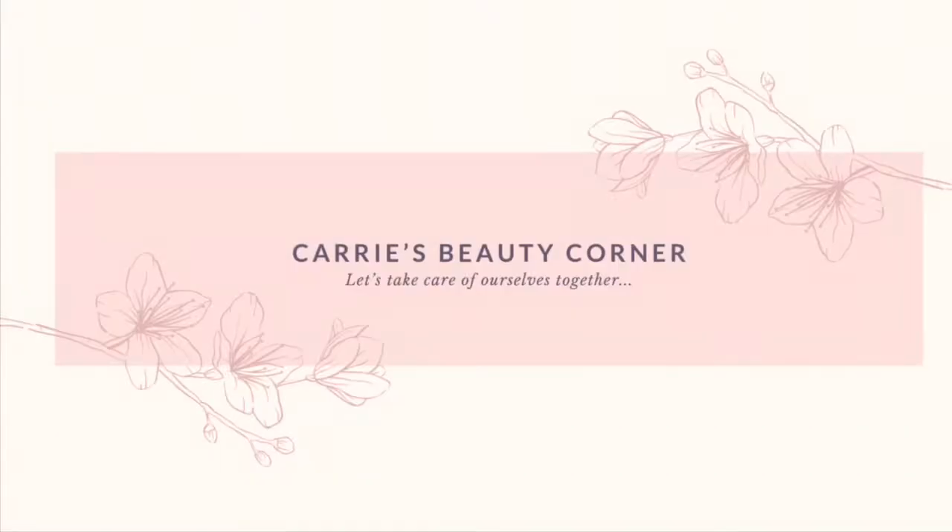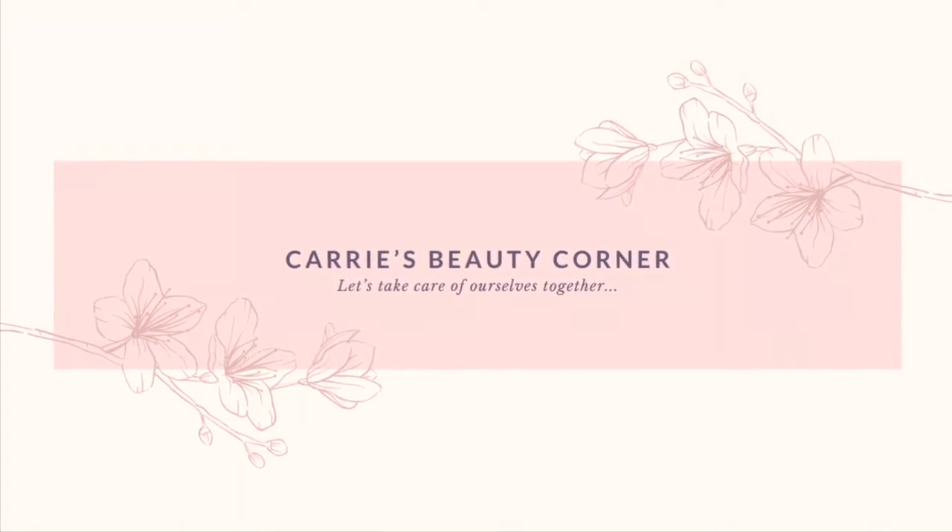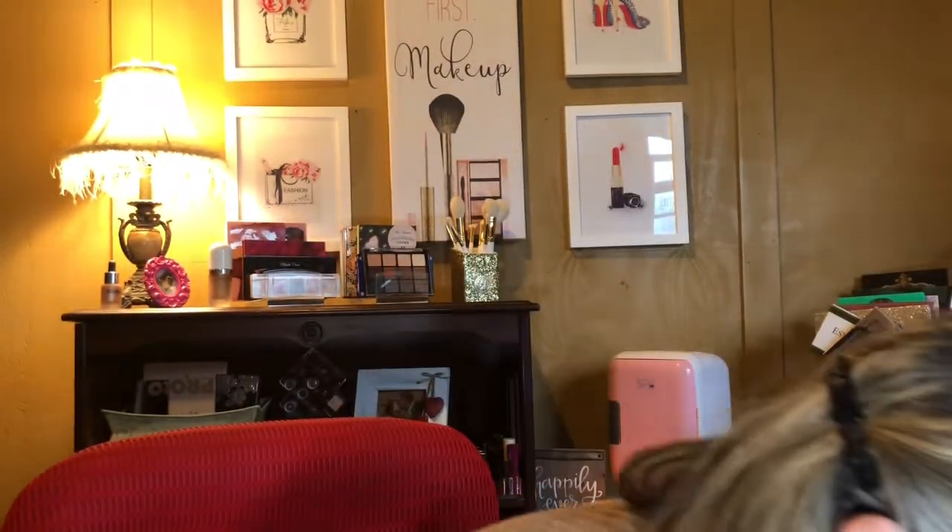The company is called Spa Sciences, and this is the Cool Skincare Beauty Fridge. Do you need a beauty fridge? No. But let me tell you why I got one. I'm going to unplug it and pull it over here and show it to you.